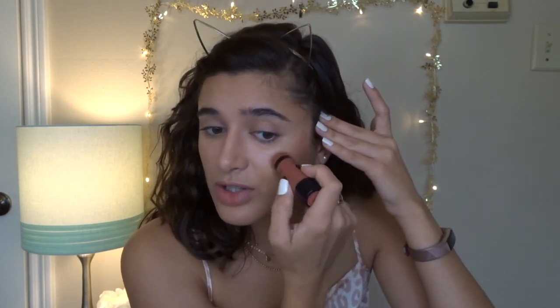Next I'm going in with the Wet n Wild Blush Stick in the shade Floral Majority. I dot it onto my cheeks in a stripe and then blend — I keep the color in a stripe shape so I can move it out when blending. I use a clean color brush I got from an online store for about a dollar, and it works really well for cream products. I also dab a tiny bit on my nose.